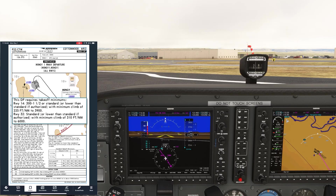Runway 14 requires 300-foot ceilings with at least a mile and a half of visibility. If we have that, we can do the standard 200 feet per nautical mile climb out. If we don't have that, but have at least standard takeoff minimums — which is a mile of visibility — we need to climb at at least 225 feet per nautical mile until reaching 3,900. So the steepest we'd need to climb on this runway is 225 feet per nautical mile.